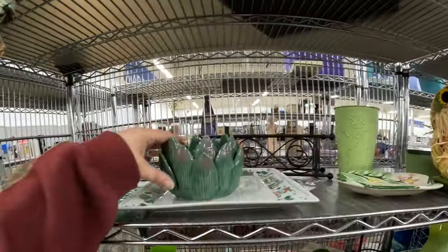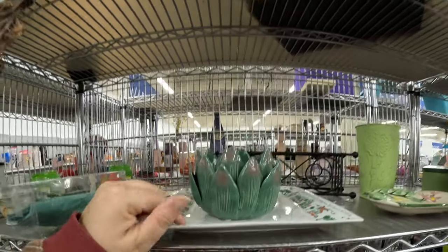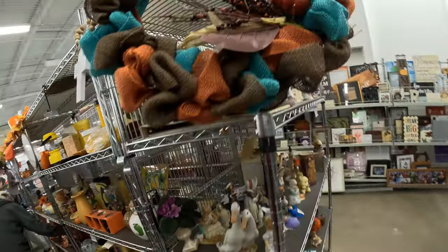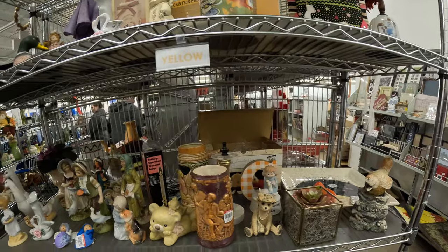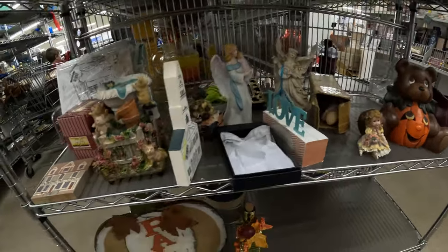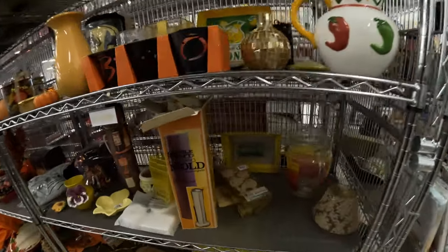Green section — got this little artichoke or succulent little plant planter. Plastic tiki. Try not to swing you guys around too much. Some figurines back here, a little teddy bear.